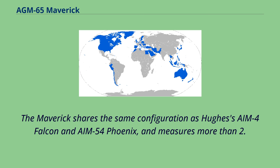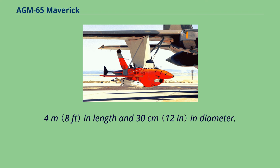The Maverick shares the same configuration as Hughes's AIM-4 Falcon and AIM-54 Phoenix, and measures more than 2.4 meters in length and 30 centimeters in diameter.